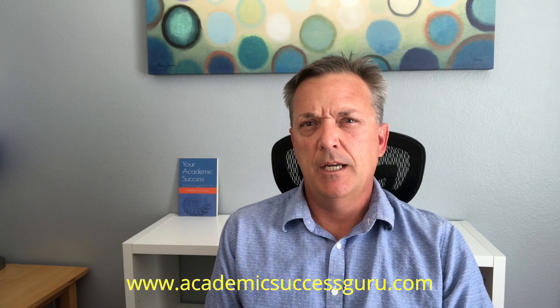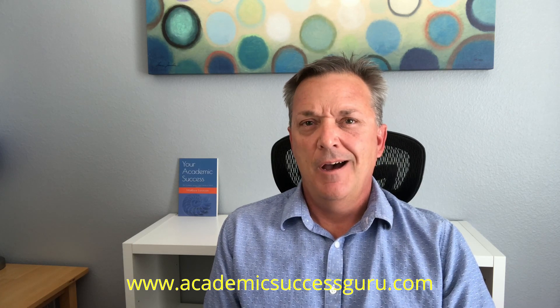Thank you for watching this video on how to overcome test anxiety. For more in-depth information on test taking, how to overcome test anxiety, and other student success topics, check out my book, Your Academic Success: The Academic Success Guru's Secrets to School Success, now available on Amazon. Also, for private personal development coaching on test anxiety or college admissions consulting and counseling, please check out my website, www.academicsuccessguru.com. I'm Matt Lorenzen, the Academic Success Guru, signing off.